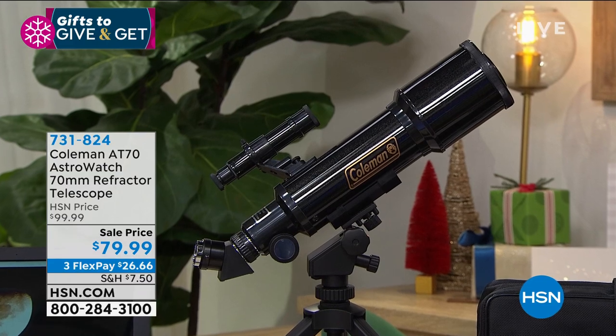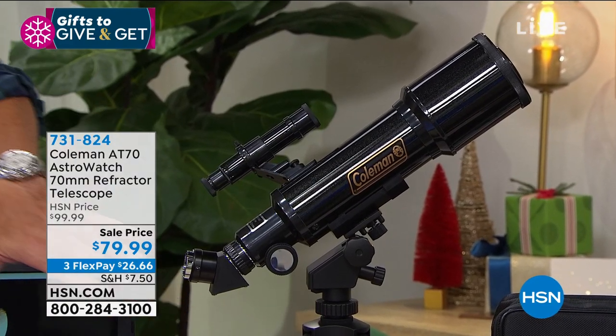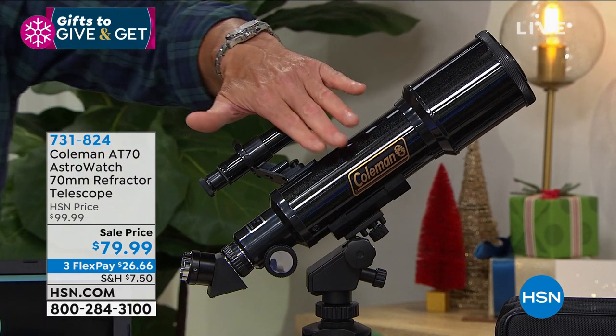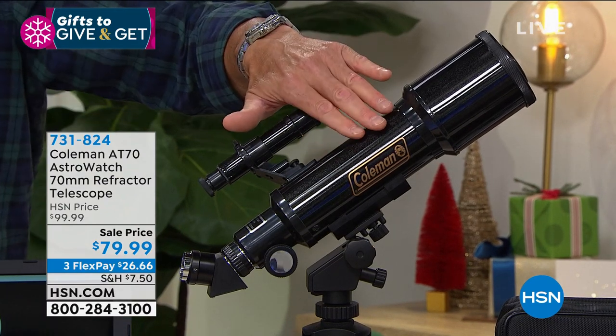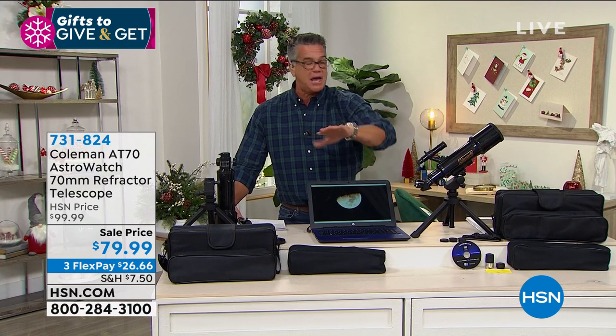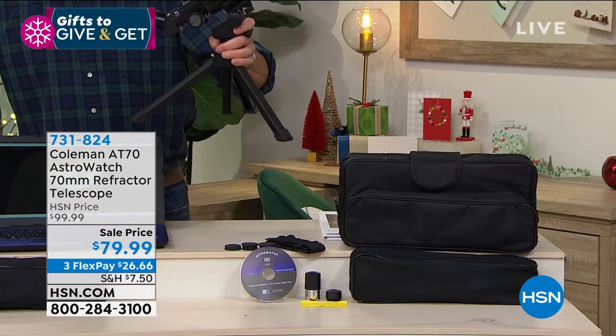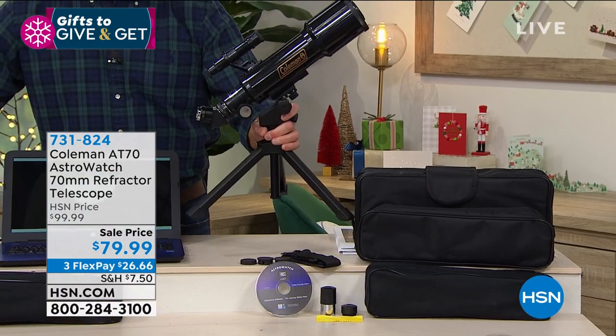Look at the price: $79. It comes with a DVD that helps you explore the universe. But this telescope is not just an astronomical telescope — it's also a terrestrial scope, which means you can use it to look at the stars but also look at mountains and landscapes. Get a look at the size of it — this is why I bought it.